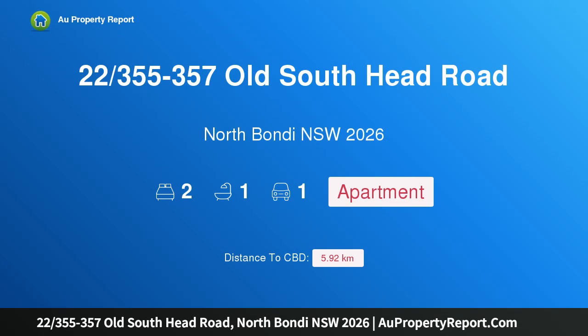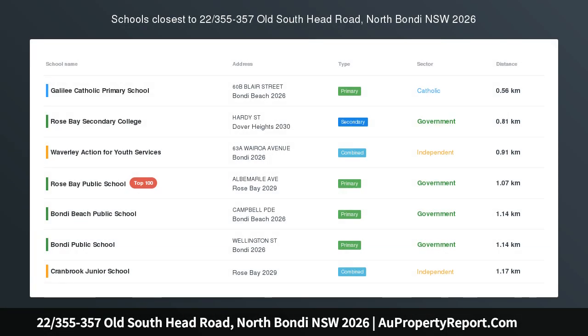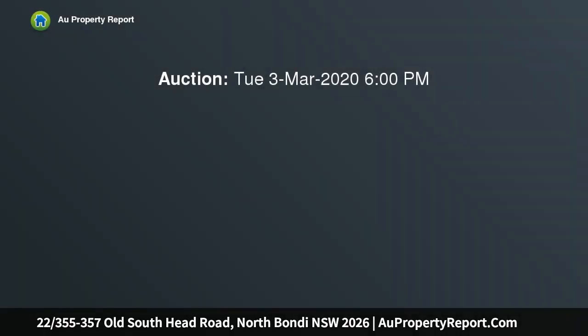Hi, I am glad to introduce property 22, 355 to 357 Old South Head Road, North Bondi, New South Wales 2026. Sunny apartment with leafy outlook, entrance and parking by Gulgandra Road — a two-bedroom coastal apartment. This sunny abode offers superb North Bondi living.